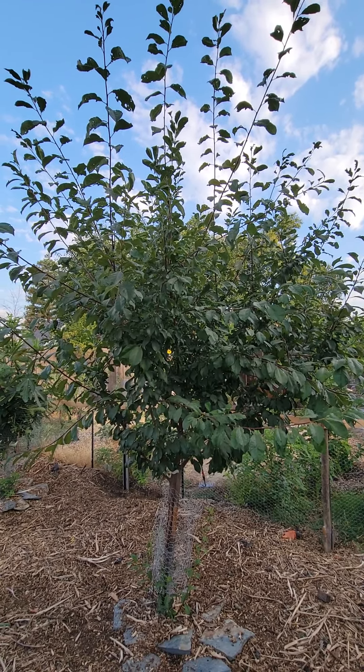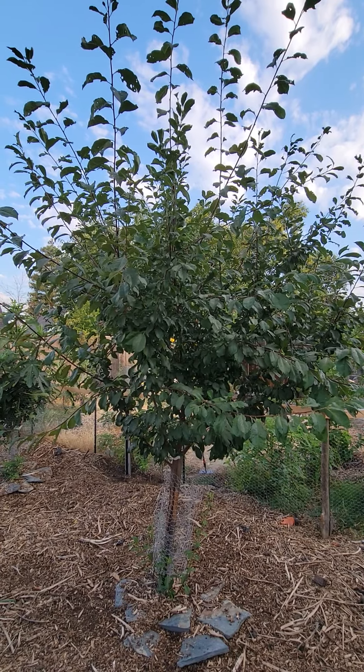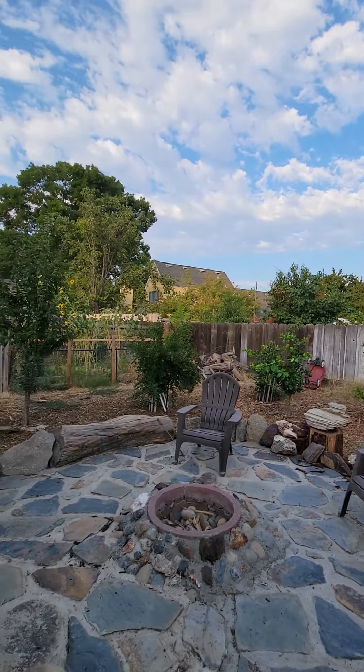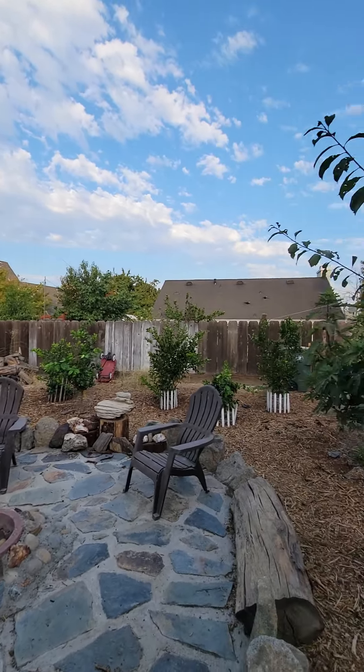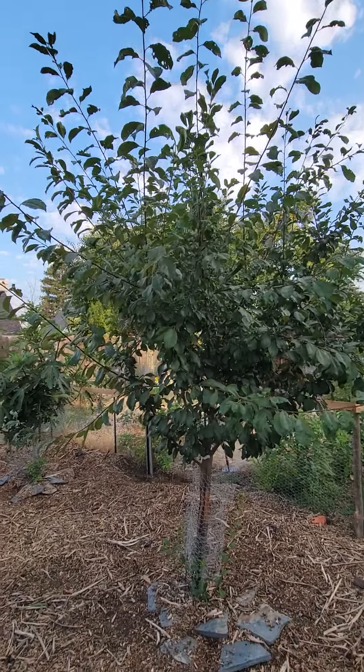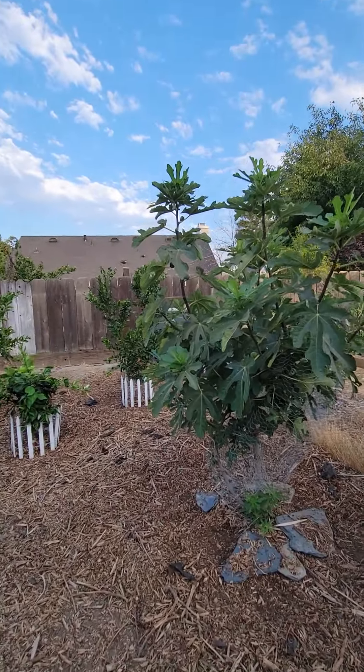This is our plum tree, and if you saw the video from last month, you know that we harvested some plums and they were delicious, really great. Not as many as our other plum tree, which we'll talk about in a little bit, but yeah, this one was great.